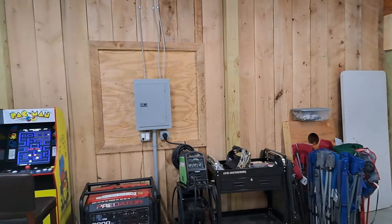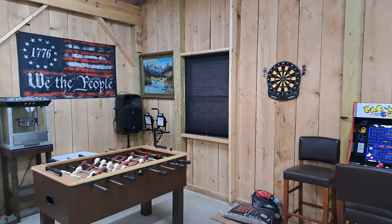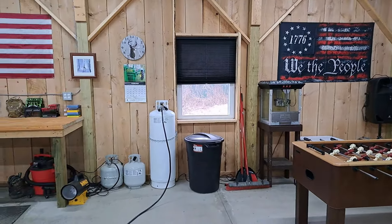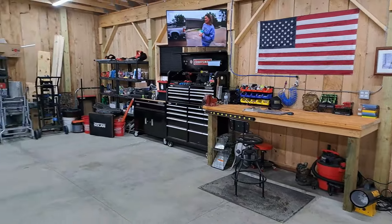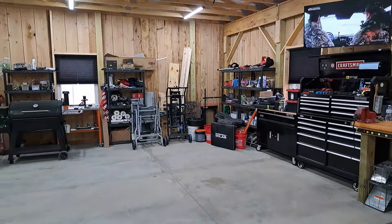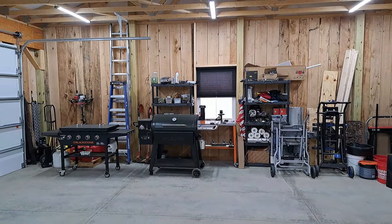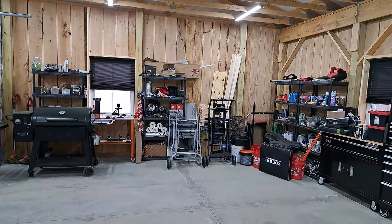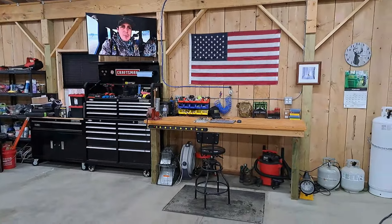One of the things we did, which I love the looks of and I almost didn't do it, was put this rough cut up for the walls. The Amish crew that built my garage and barn here knew an Amish guy that had a sawmill and he got just an incredible deal on this rough cut wood. It just turned out really good — love the looks of it.